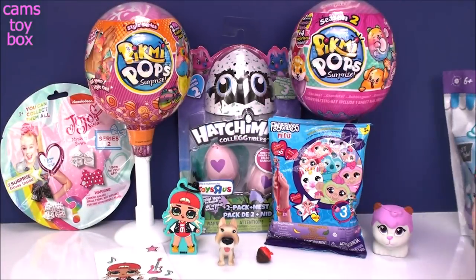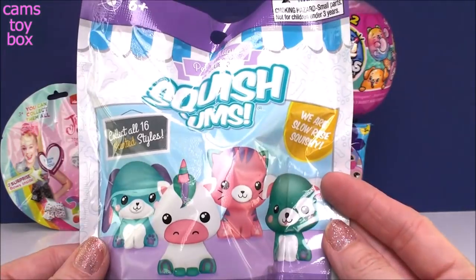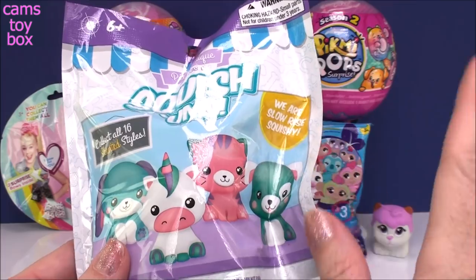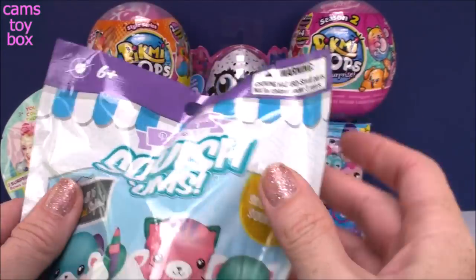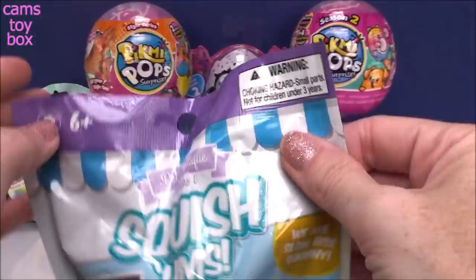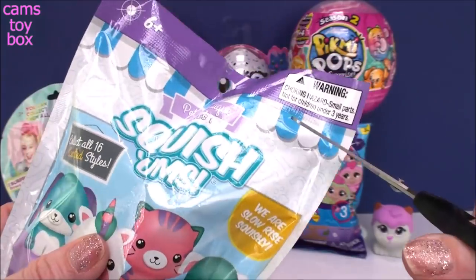Let's do our other squishy. This one is new from Squishums — this is the Pet Boutique Series 1. You can get 16 different ones: there are four bunnies, four unicorns, four cats, and four kittens to collect. I still haven't gotten any unicorns, so I'm really hoping I get one today.